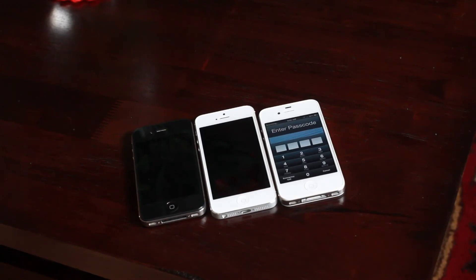Let me know what you guys think about this speed test, the boot up test, in the comment section below. This is Jeff with iDownloadBlog.